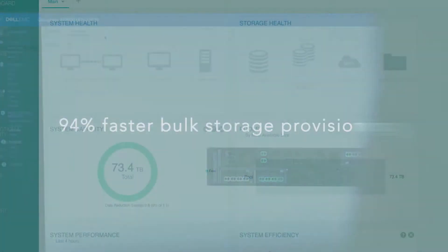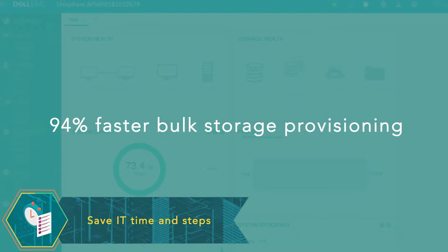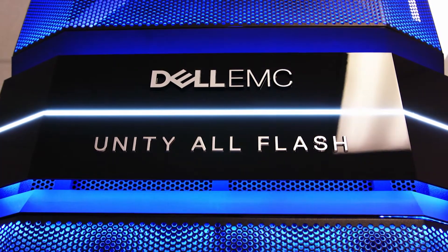Completing several common management tasks, such as assigning storage and provisioning LUNs to optimize performance, also took less time with the Dell EMC Unity Array, so IT can devote more energy to other projects.